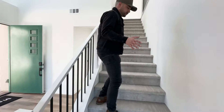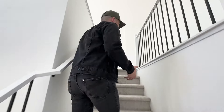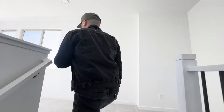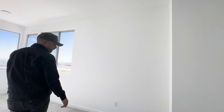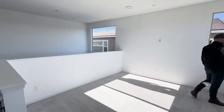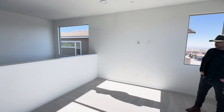If you haven't already and this is your first time, hit that subscribe button and tap the bell for notifications — we're always bringing you the latest and greatest in new homes in the Las Vegas area and we want to make sure you're staying up to date.